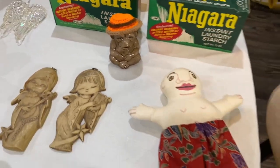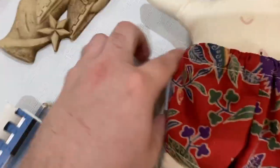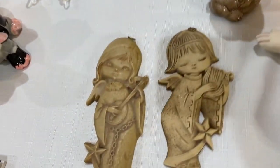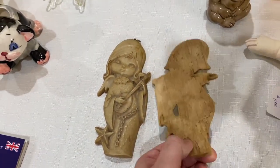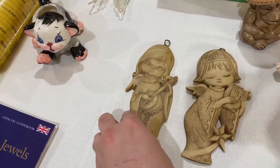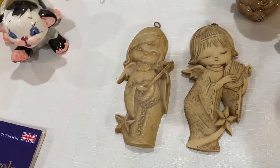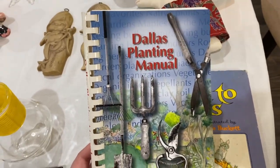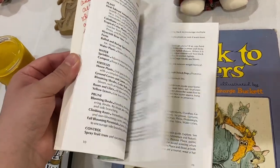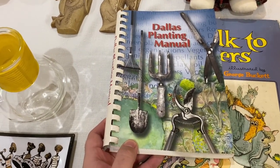Moving right along — this is just a little doll I found for three dollars. Love his little shorts. I thought it said 'voodoo doll' but it just says 'plush doll' — I made that up. These figurines remind me of the 60s or 70s, like heavy-duty resin — three dollars for the pair, and I really like them. From the same estate sale, there's also a Dallas Planting Manual since Matthew is super into gardening lately.